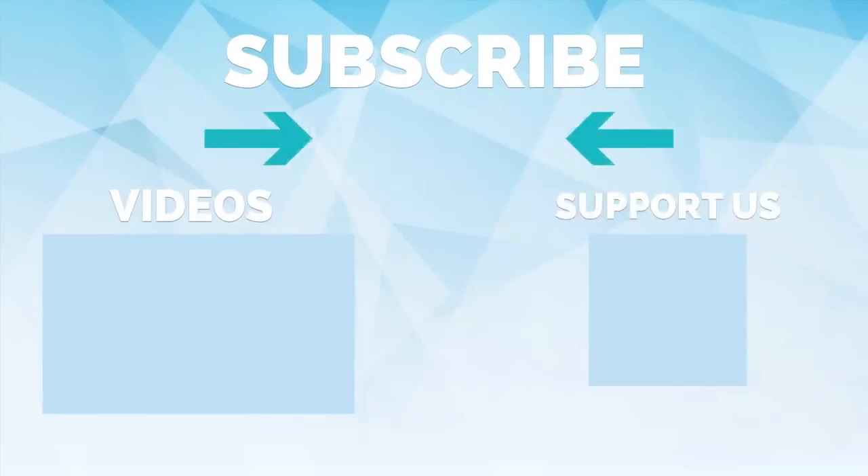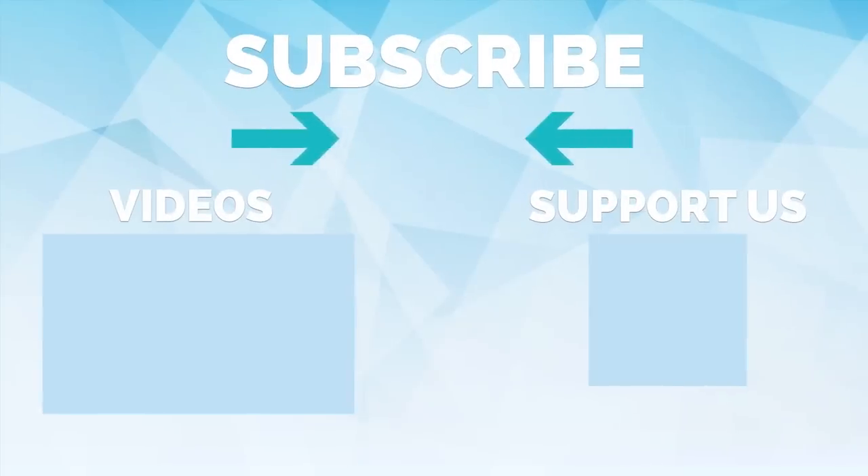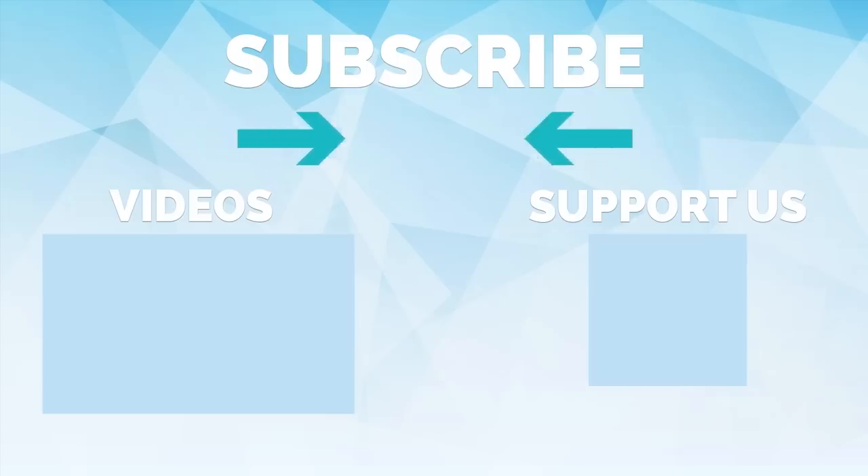Head over to indieproducts.com forward slash shop and check out our new merchandise. Join us on Patreon for exclusive content and don't forget to subscribe and hit that notification button so you never miss a video. Thanks for watching and we'll see you on the next video.